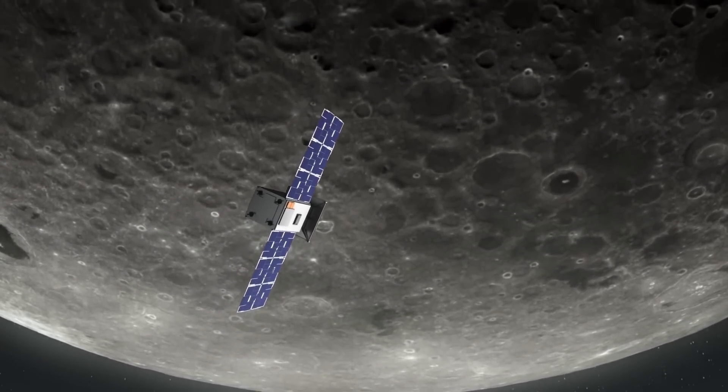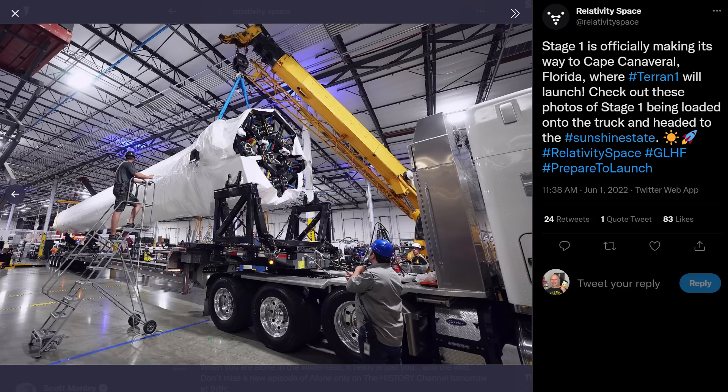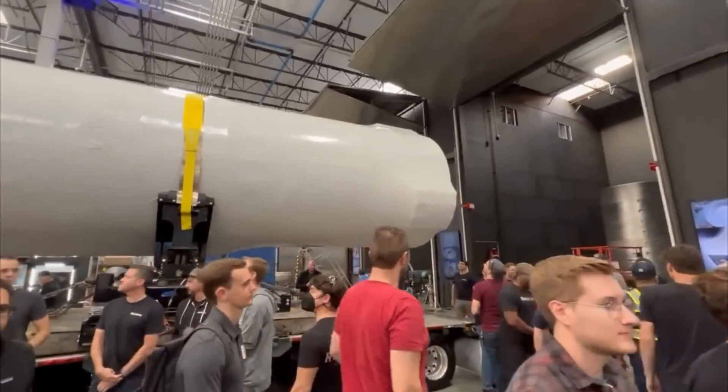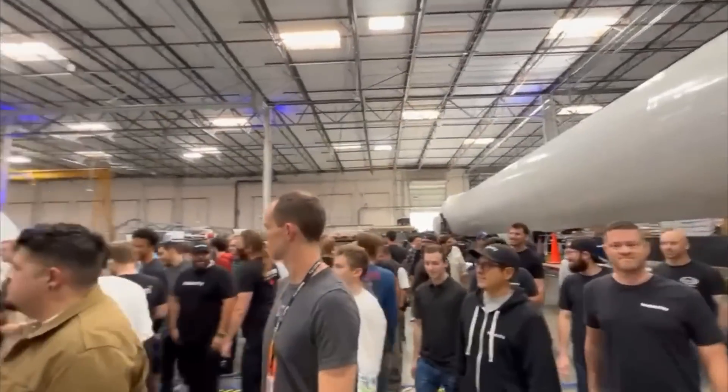Relativity Space have shipped their first booster to Florida in preparation for a launch campaign this summer. This is the biggest 3D-printed metal rocket — obviously a few parts are easier to just buy, like bearings, but a large part of the vehicle has been 3D printed. They're already printing the next one. Back in March they shipped the Stage 2 off to Stennis for testing, and that's presumably gone well enough that they're continuing with their launch campaign.